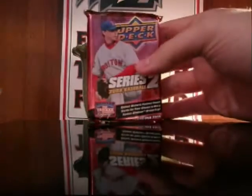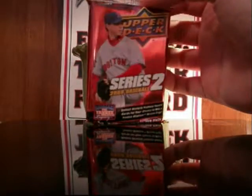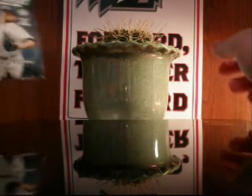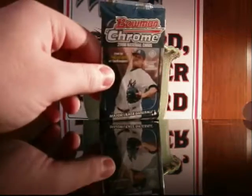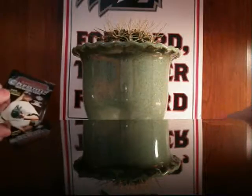we got one pack of the lackluster Upper Deck Baseball Series 2, and then my hobby shop owner, being the cool guy he is, and the great customer I am, he threw in a pack of Bowman Chrome Baseball.